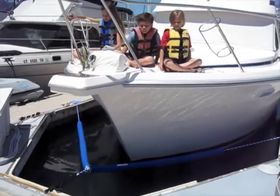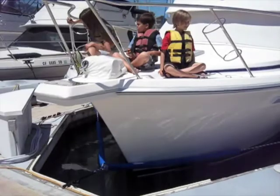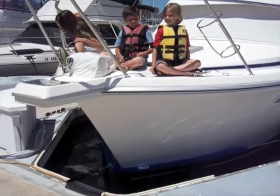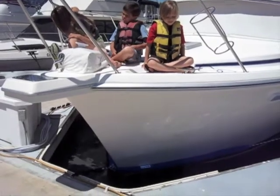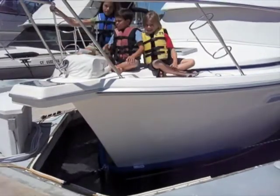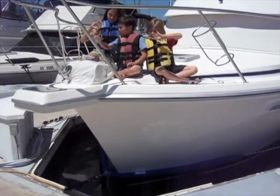Here you see the crew — they just get to go along for a nice ride. There's no danger to them, no danger to the boat or to the surrounding dock. The patented dock bridle.